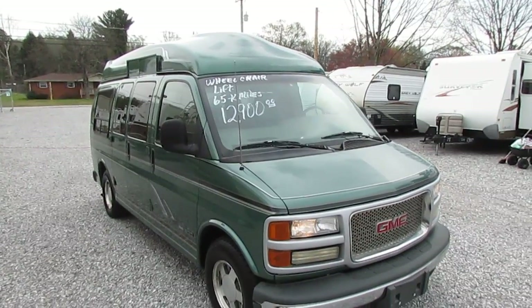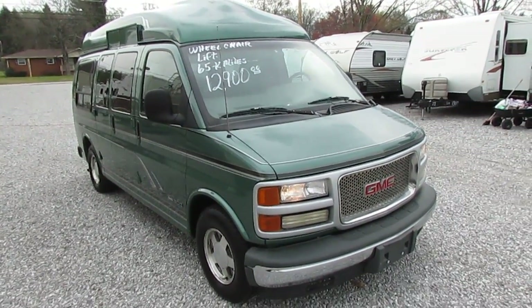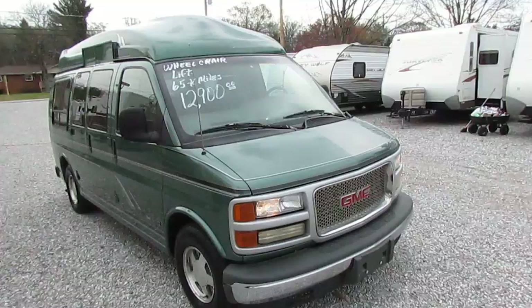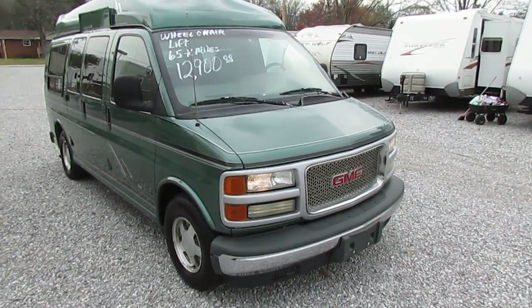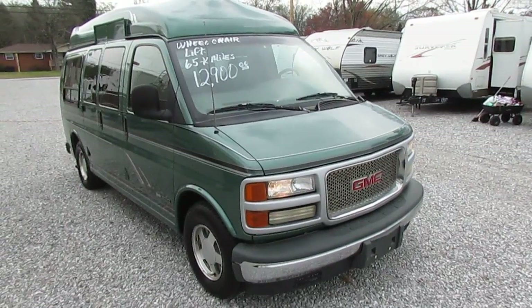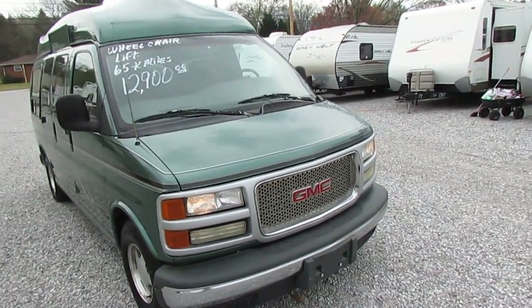This is a nice van, only 65,000 miles — exceptionally nice condition for this age van. It's got the 5.7 liter, 350 cubic inch Vortec V8. In my opinion, one of the best V8s that Chevrolet has ever built.